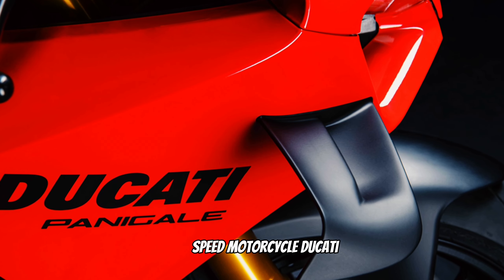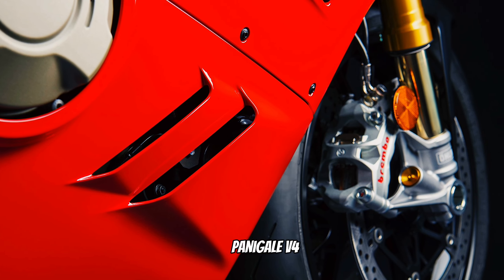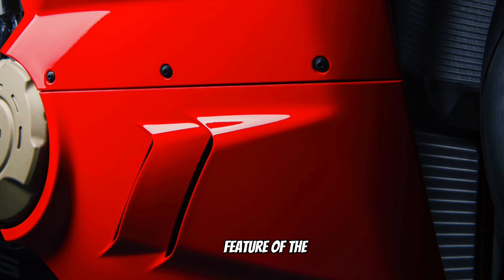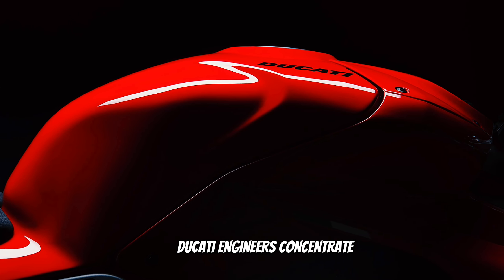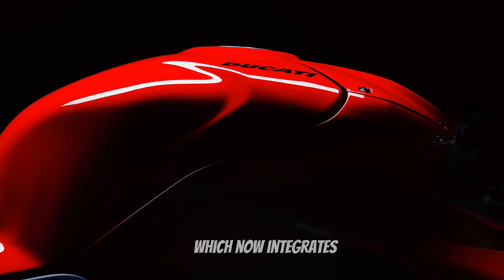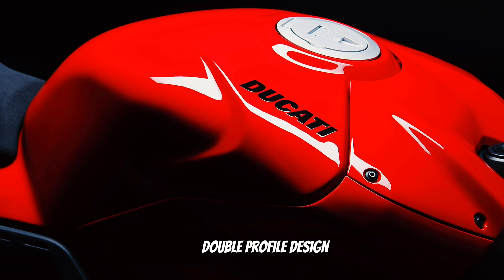The evolution of speed: the Ducati Panigale V4. The first new feature of the 2025 version has to do with aerodynamics. Ducati engineers concentrated their hard work on the fairing, which now integrates more compact and thinner double-profile design wings with increased efficiency.